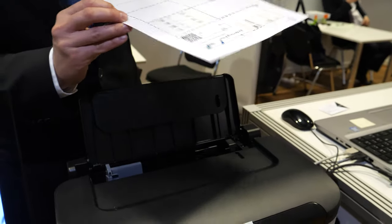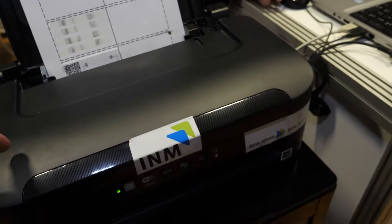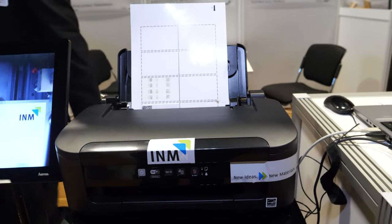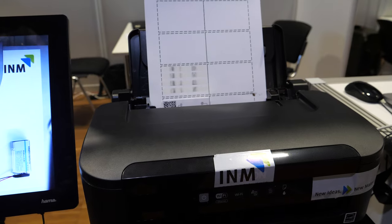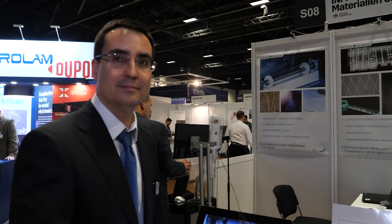The liquid is a dispersion of gold nanoparticles in water — that is the key. Just printing like this with a normal printer, you will see how you can easily deposit a line of gold onto paper. It takes some time to dry.